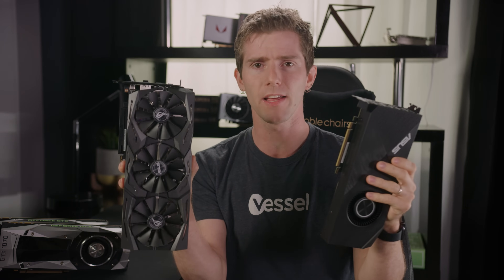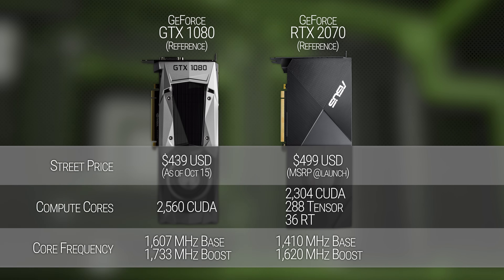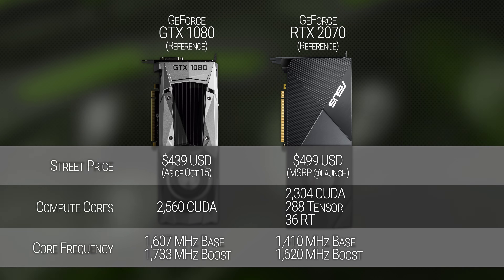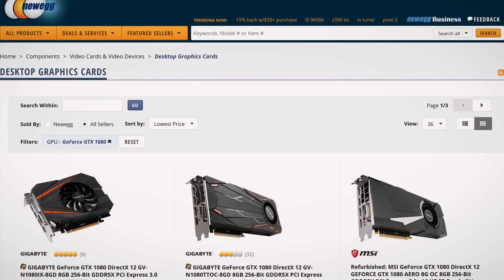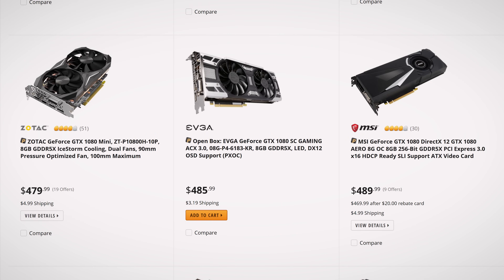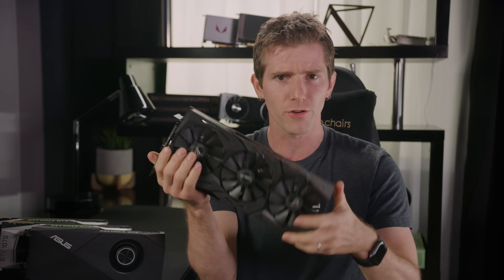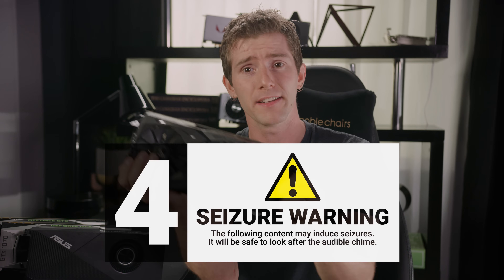So, RTX 2070 — to buy or not to buy? It's a really complicated question. On the surface, the price is not that much higher than the 1080 it traded blows with in our benchmarks. But MSRP aside, aggressive sale prices have 1080s as low as $65 cheaper already, right now, before the 2070 has even launched. So I would expect them to go lower still, which means we need to determine if the features of the new gen justify the added expense.